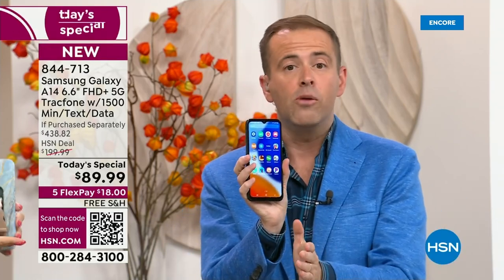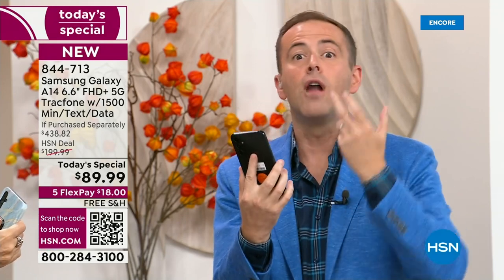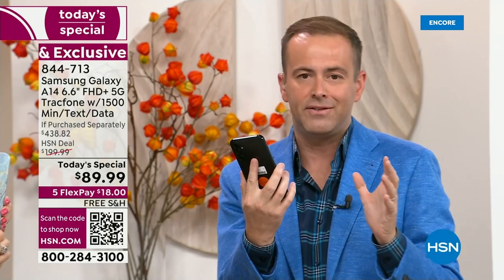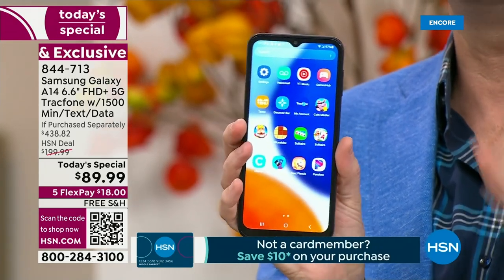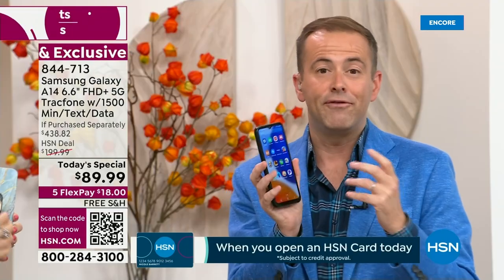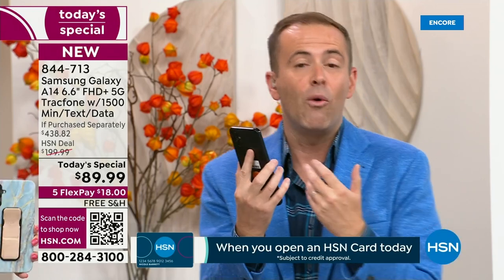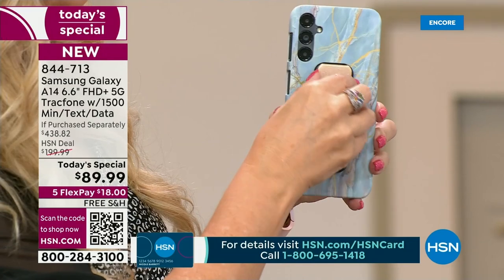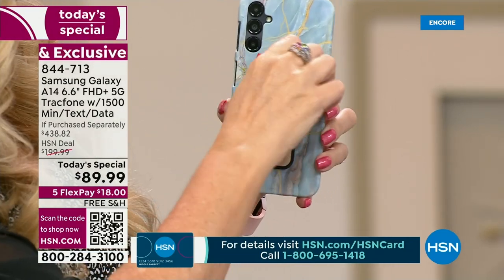If you get this home and you don't love the A14 Samsung Galaxy, the coverage, the 5G connectivity, send it back for a refund of the purchase price — you will lose nothing. If you're walking around with a phone that's older, not fast, doesn't take great pictures, or is broken or cracked, you could get a brand new phone for a fraction of the price. You can't even repair a screen for this.